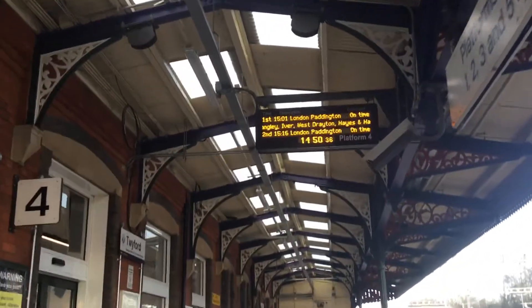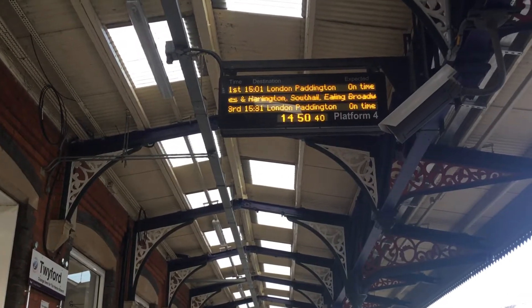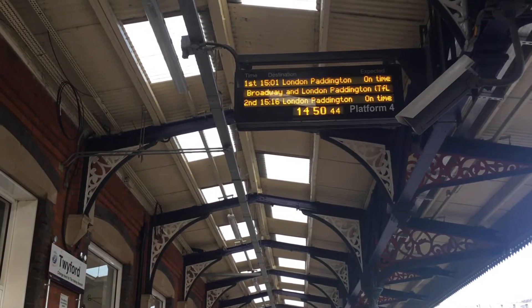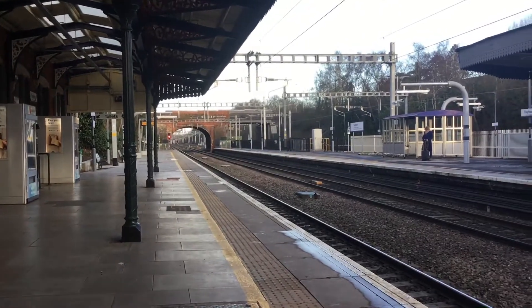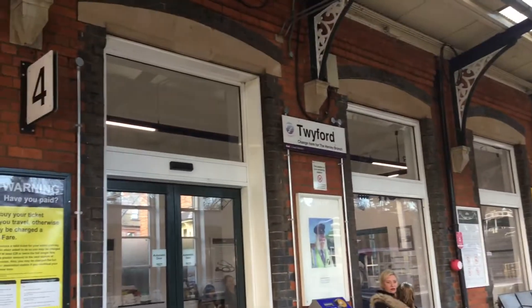This is the departure blade. So I should say, Twyford is a very nice looking station. See you at the next station too. Thank you.